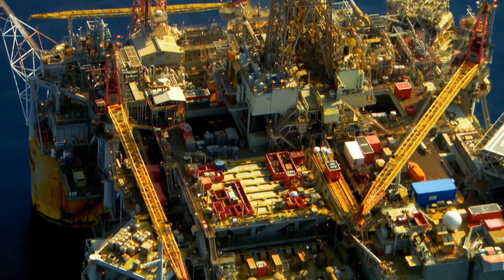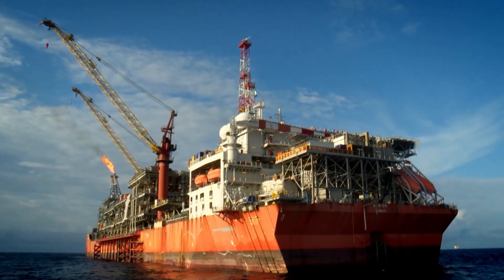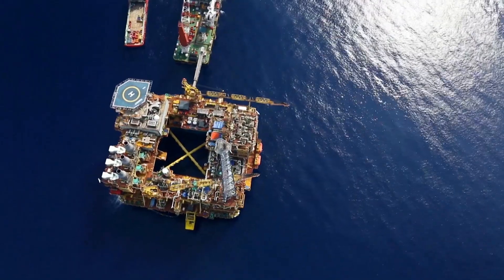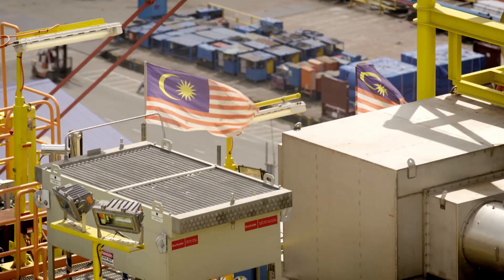With decades of experience in deep water projects, Shell has pushed the boundaries of what is possible to unlock the oil and gas resources the world needs. And one place where Shell continues to make deep water history is Malaysia.